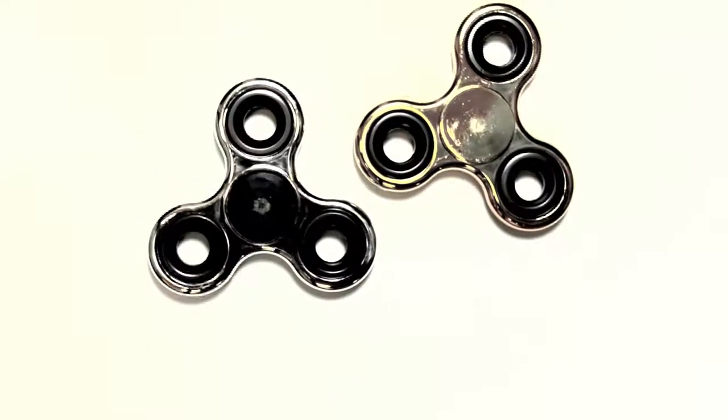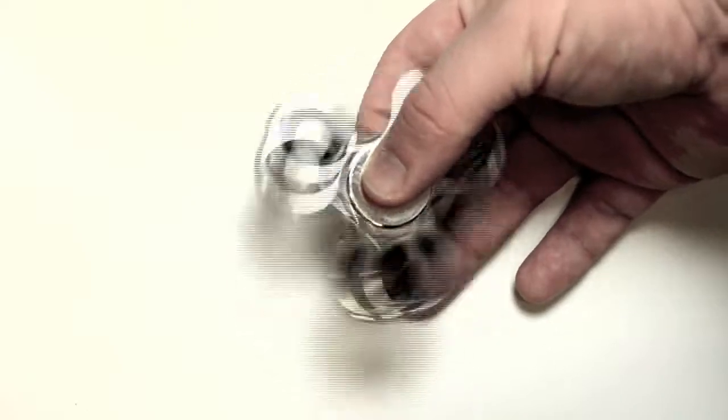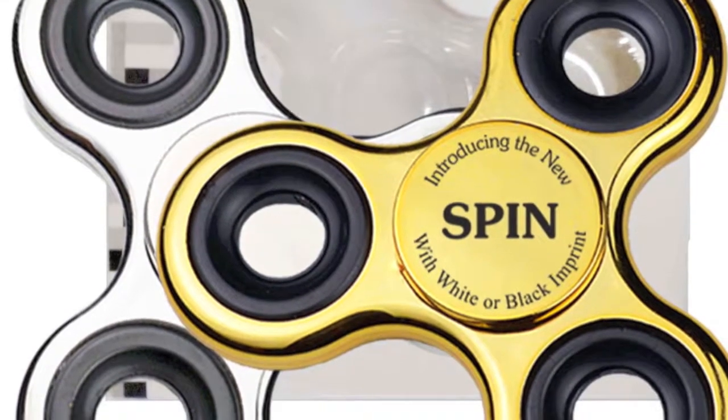They are made of ABS plastic with turbo inserts for longer spinning, approximately 2 minutes of rotation time. Each one has a UV-coated surface and is CPSIA toy safety tested. They come in gold or silver, and we customize each one with your message in the center of the spinner in a bold black imprint.